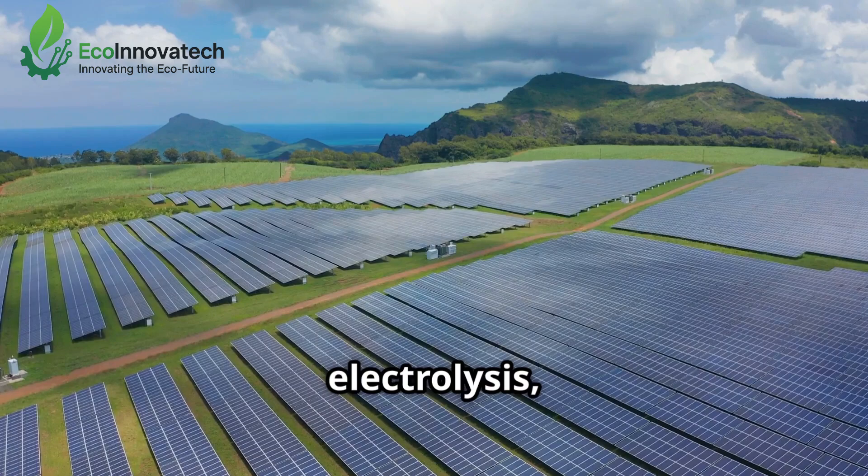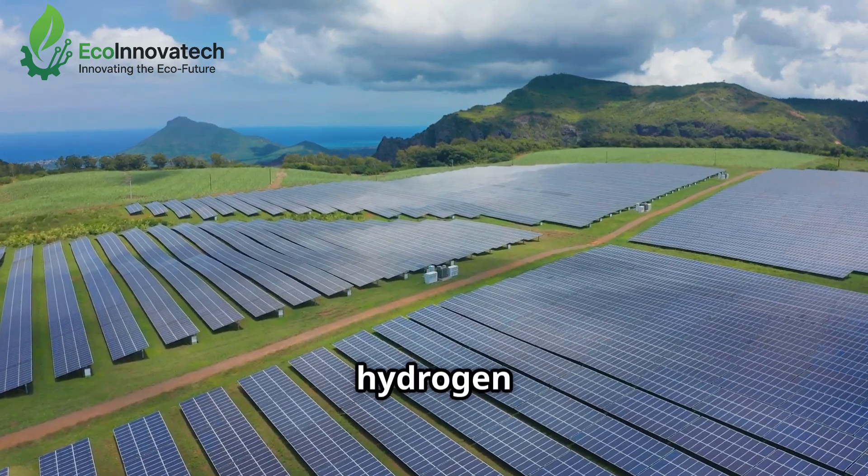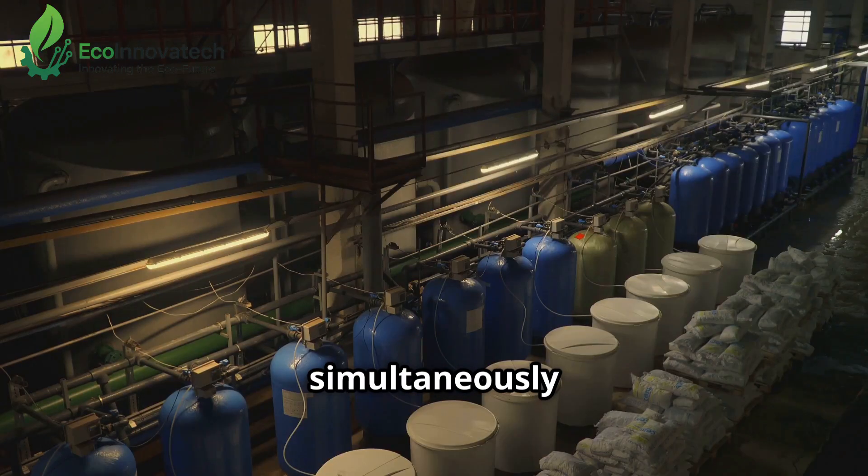By harnessing solar-powered electrolysis, these communities could produce their own green hydrogen to power homes, schools and businesses, while simultaneously creating a reliable local source of fresh water.